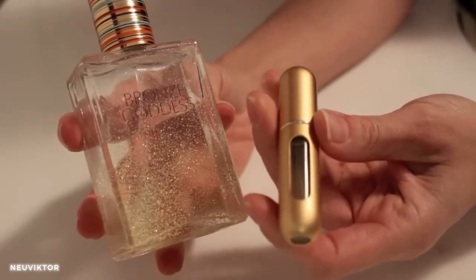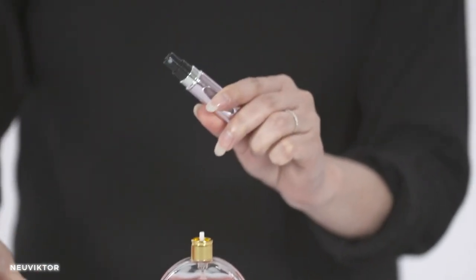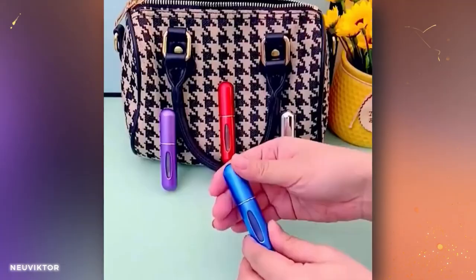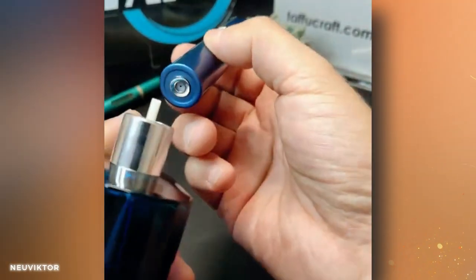With its compact size, it easily fits in your utility belt or pocket, ready to be unleashed whenever you need a refreshing boost. Make your adventures more exciting with your favorite scents. Enjoy the power of scent and enhance your experience with this stylish and practical accessory.